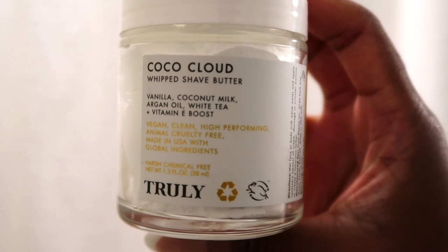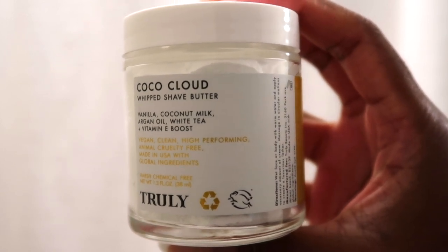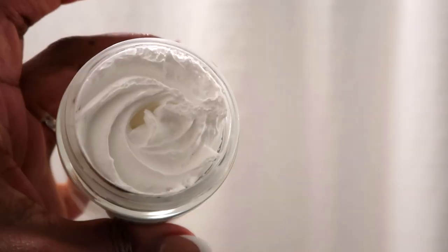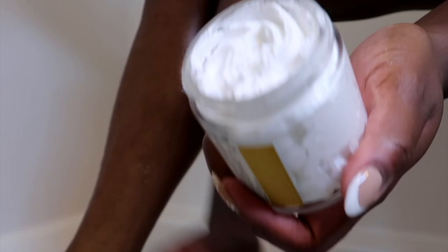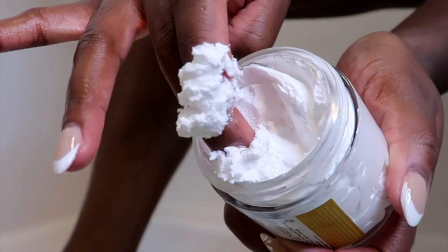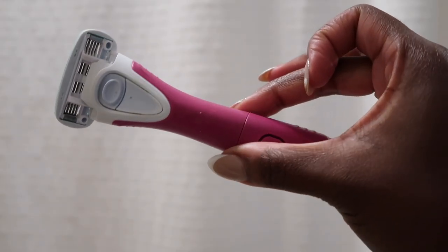This is a new product I've been using recently — this is the Coco Cloud whipped shave butter. It's vanilla coconut milk, argan oil and vitamins. This is a shaving cream and it is top tier if you like a shaving cream that is very rich and gives you a nice layer between your razor and your skin. It's a really great option.